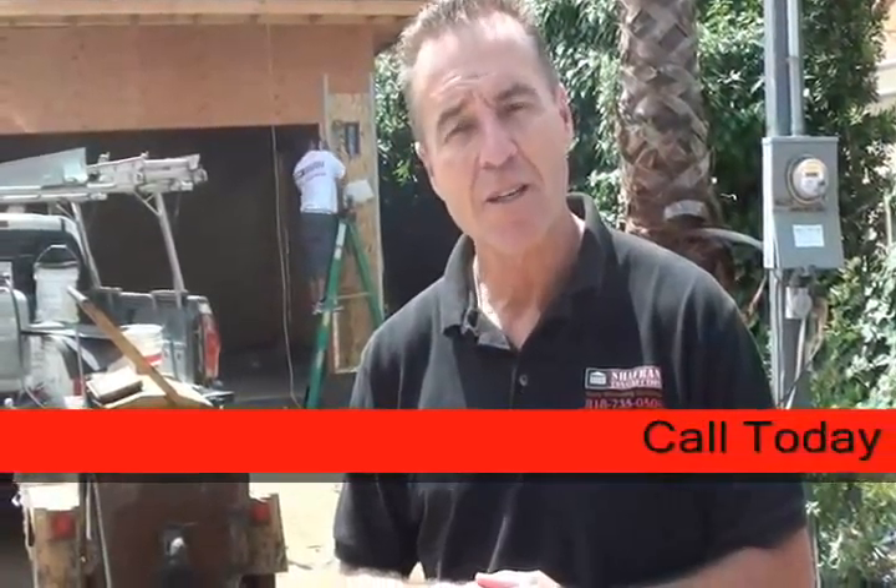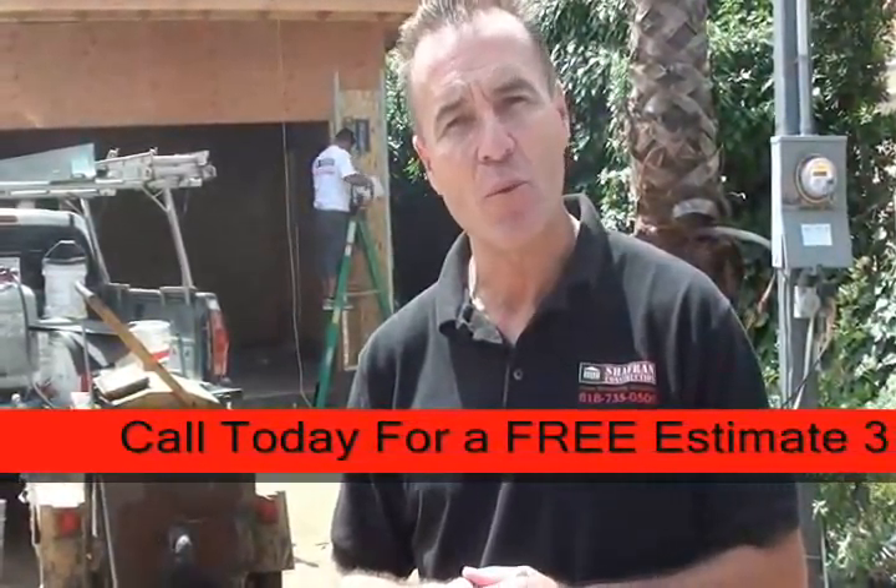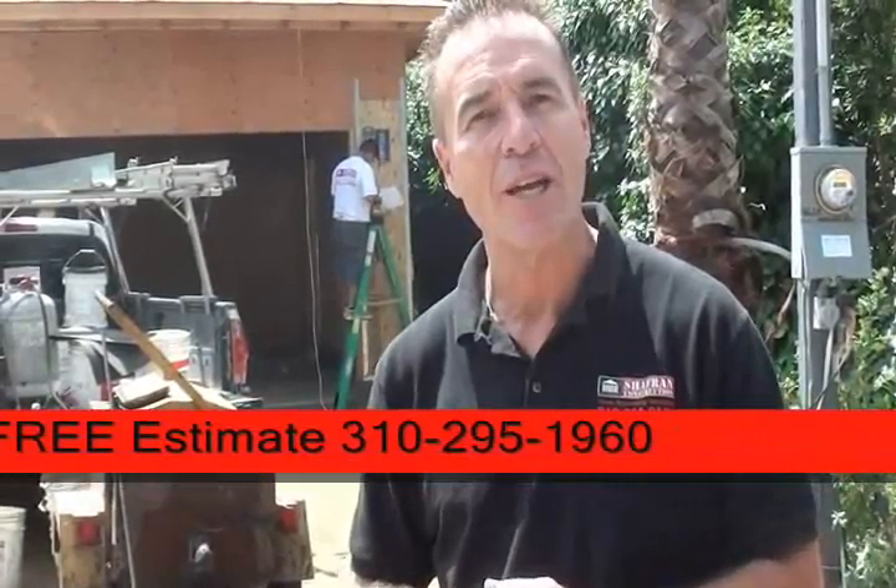Hi, I'm Jay Irwin, Construction Supervisor for Chaffron Construction. We're here in Encino Hills building a beautiful 4,100 square foot home with a 400 square foot garage. I'd like to invite you inside to show you some of the work of our Chaffron crew's performance today. Come on.